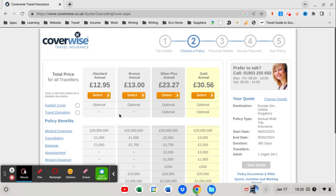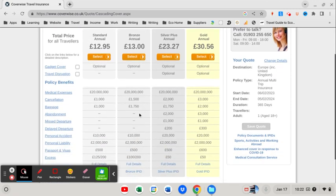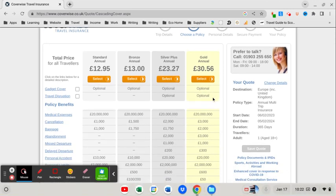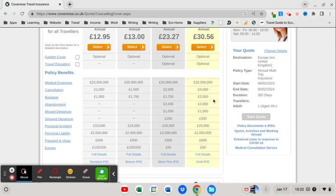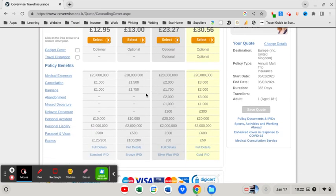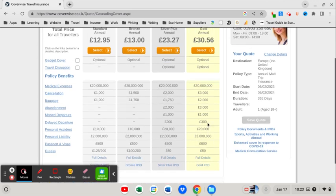Here we are, and this is kind of crazy but really interesting. This is for annual cover — a full year — and it's £12.95 through to £30.56. So you can actually get an annual policy for pretty much the same price as the gold single trip cover. The two middle options, bronze and silver, are actually cheaper than the single trip equivalents, and all the cover limits are the same.